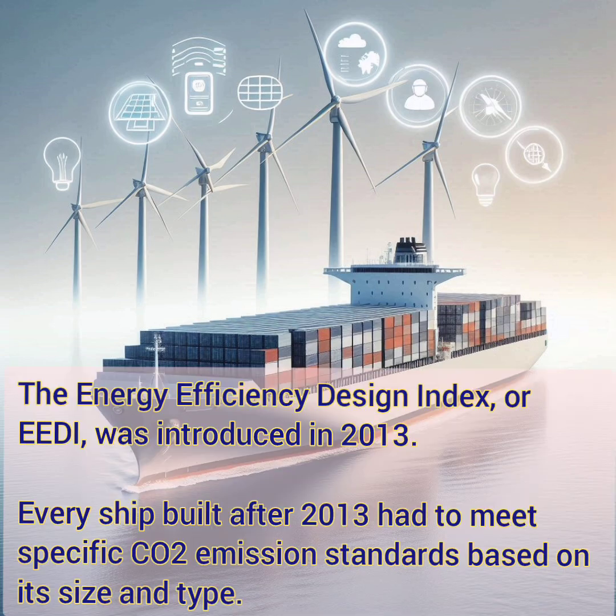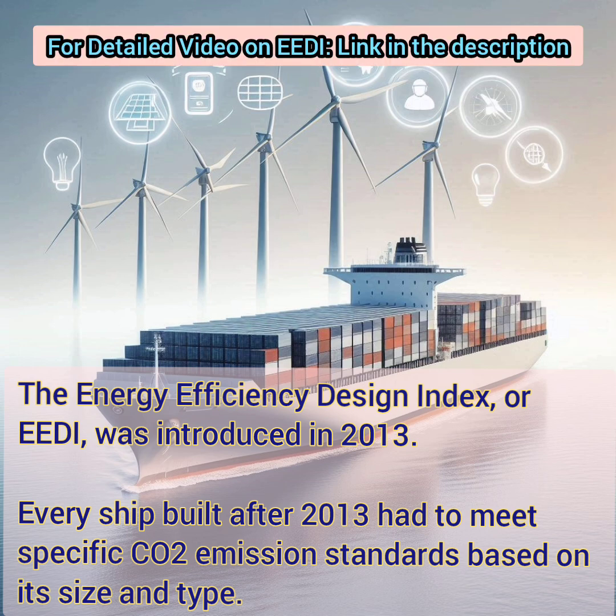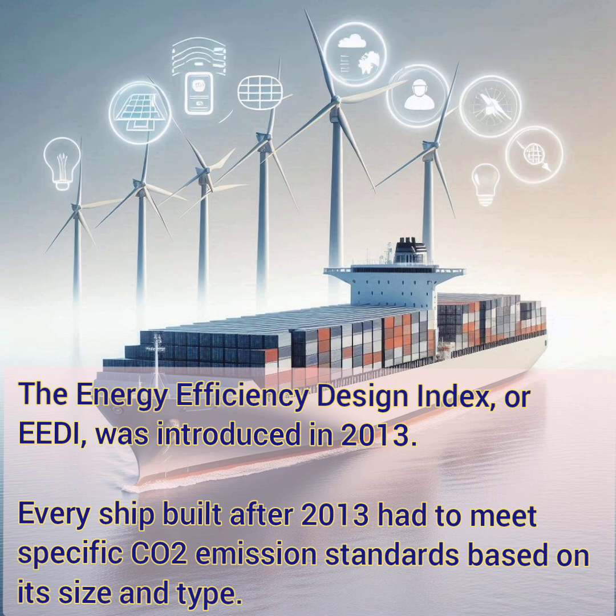Let's start at the beginning. The Energy Efficiency Design Index, or EEDI, was introduced in 2013. It set the first ever global standard for new building ships, pushing designers to create energy efficient vessels from the start. Every ship built after 2013 had to meet specific carbon emissions standards based on its size and type. But that was just the first step in a much larger journey.